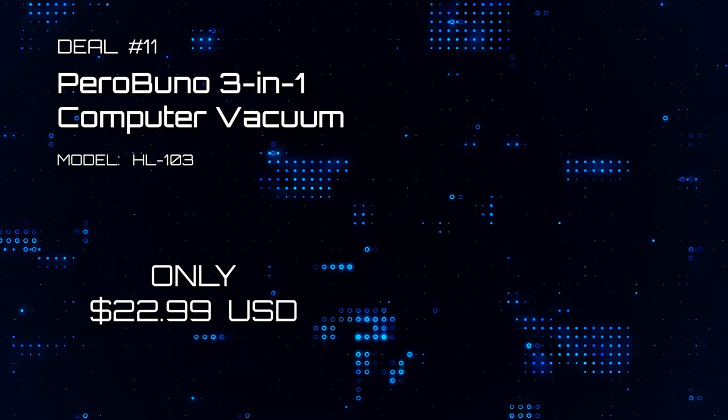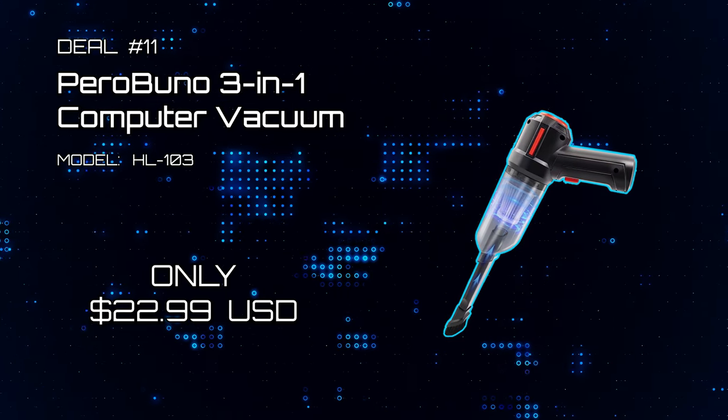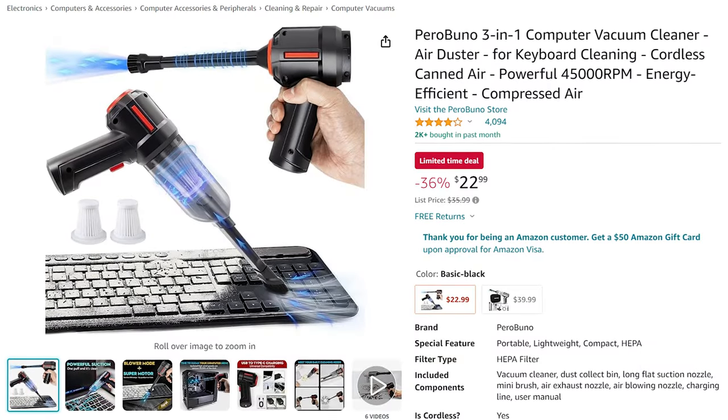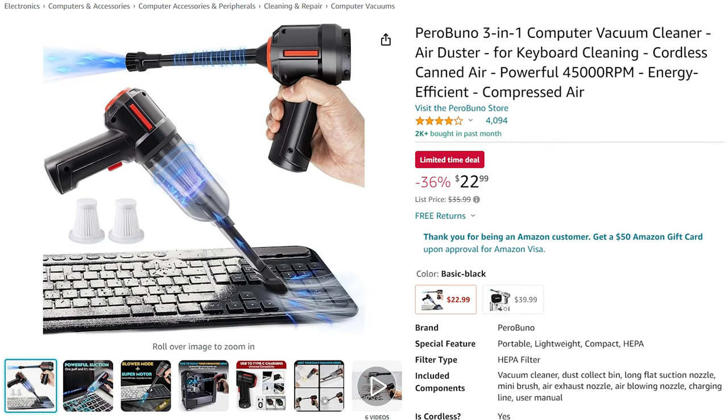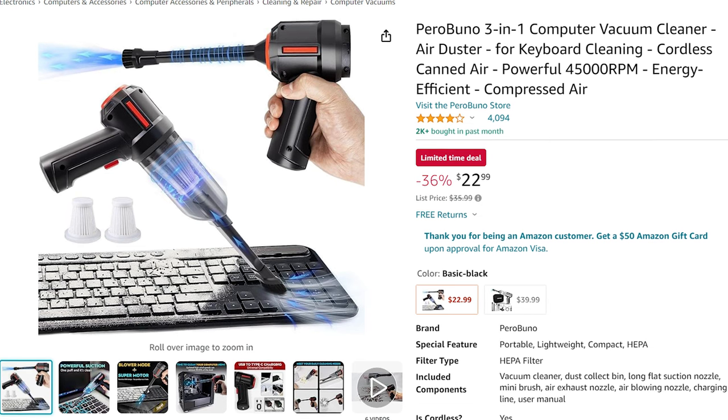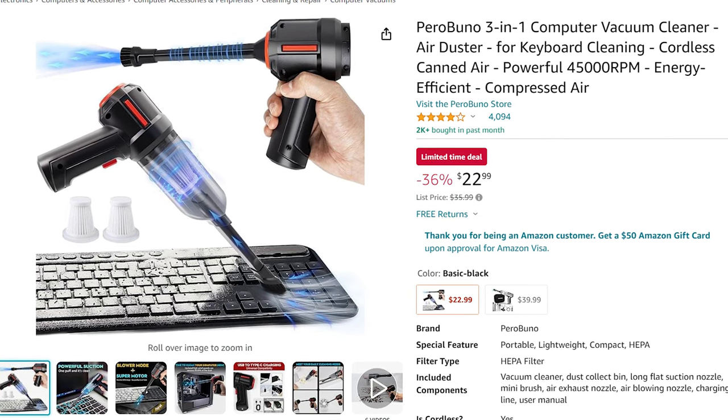Deal number 11: Perlbuno's 3-in-1 Computer Vacuum. The Perlbuno is one of those perfect tools to keep around your PC and workstation area — keep it nice and tidy with this lovely little tool. It's only $22, which makes it a sweet deal.